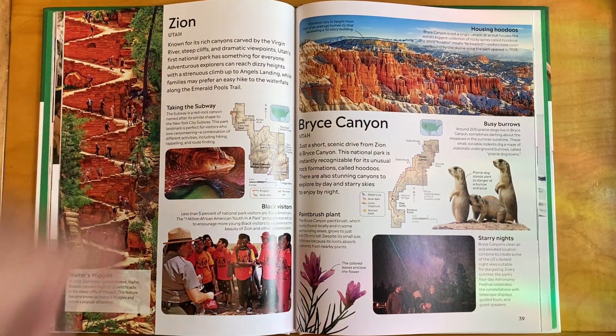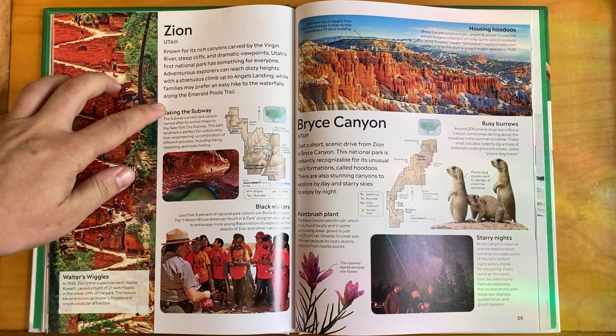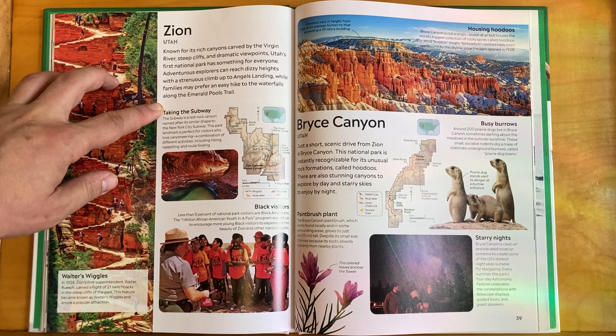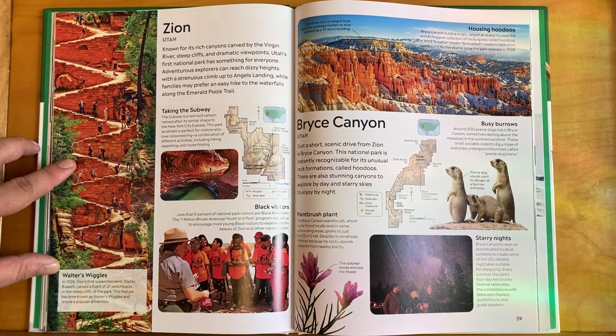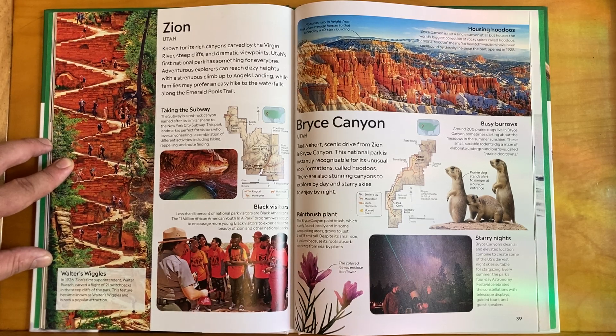Zion Canyon is a fun one — known for its rich canyons carved by the Virgin River. Steep cliffs and dramatic viewpoints make Utah's first national park something for everyone. Adventurous explorers can reach dizzy heights with a strenuous climb up to Angels Landing, while families may prefer an easy hike to the waterfalls along the Emerald Pools Trail.